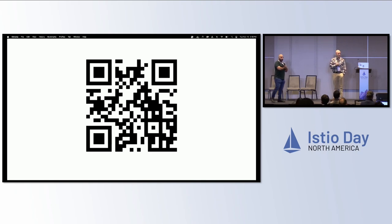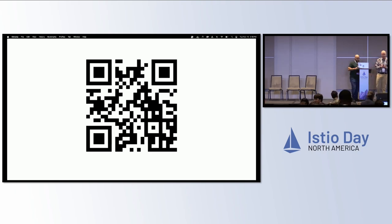All right, I think that's time. Thank you, everybody.